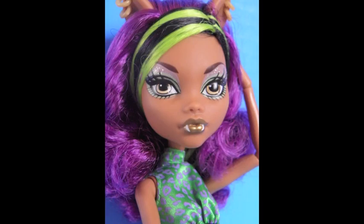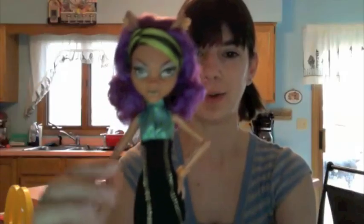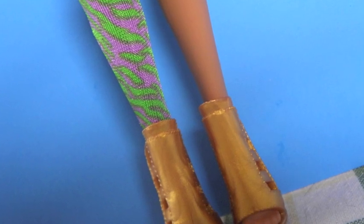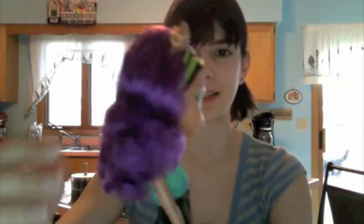We have Claudine decked out with her awesome purple hair, her green and black highlights. She has a bit of gold going on in her face, which is kind of cool. I love her outfit here and her leggings with the shoes. I just love her hair — this is my favorite Claudine. I think it's by far one of my favorites, and I think it's because of the purple hair. I just think it's so cool.